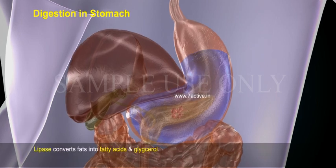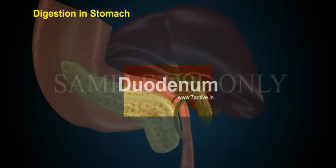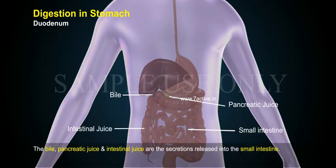Lipase converts fats into fatty acids and glycerol. In the duodenum, bile, pancreatic juice, and intestinal juice are the secretions released into the small intestine.